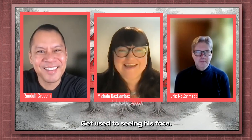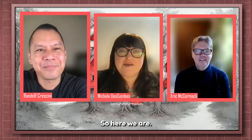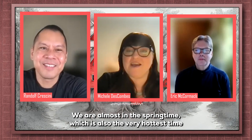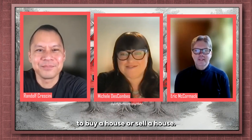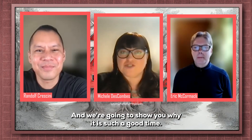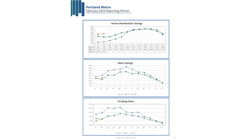We are almost in the springtime, which is the very hottest time to buy or sell a house. It's a very busy time, and we're going to show you why it is such a good time. We have three graphs that we're going to share and talk about. Randolph, take it away.